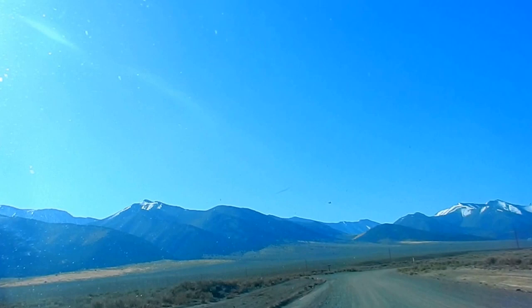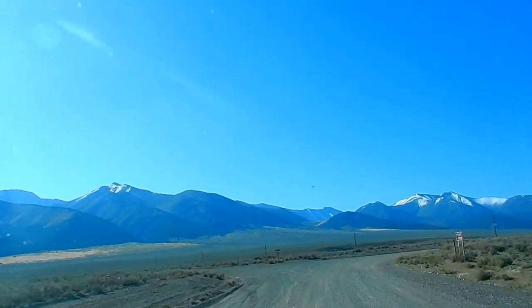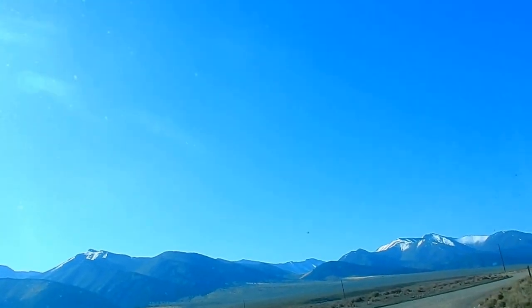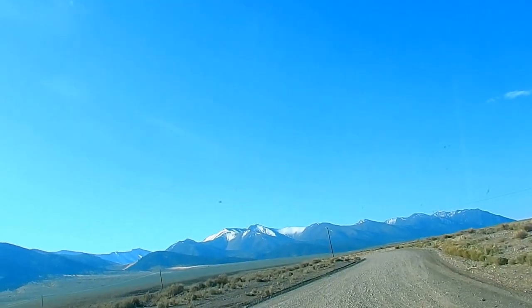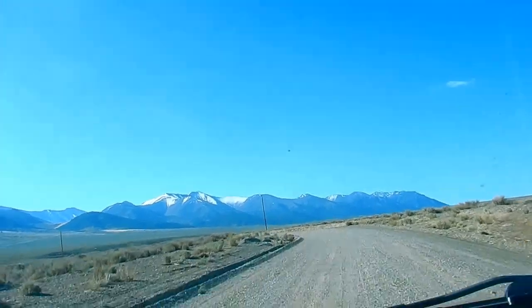We're going to be going up into the National Forest. There's a sign right here. There's Big Creek Campgrounds straight ahead, and that's Dry Canyon Hiking Area. People go hiking in these canyons — it's absolutely gorgeous.